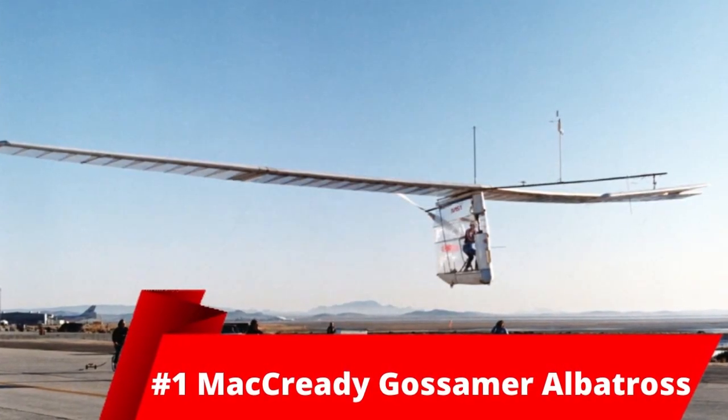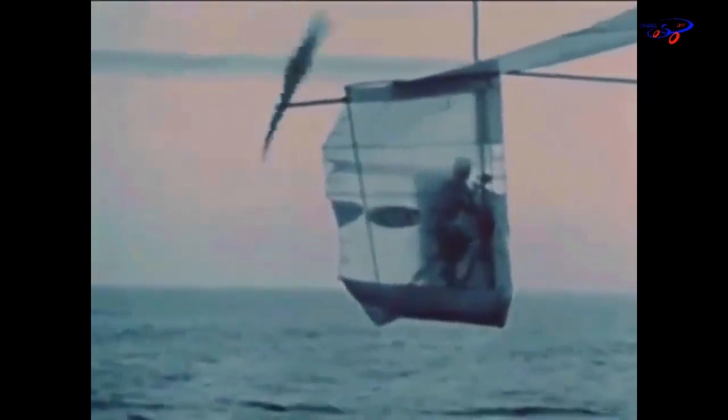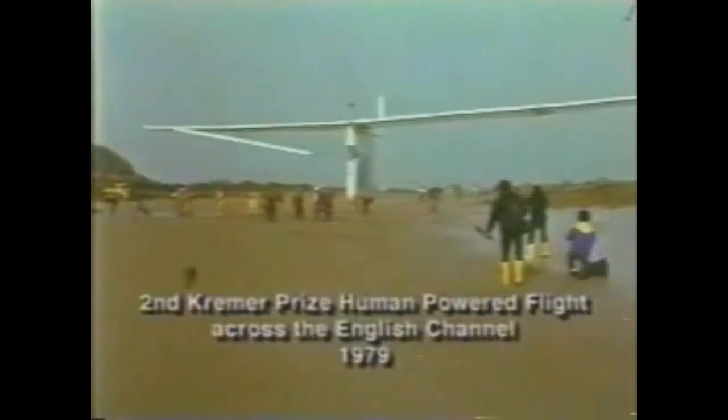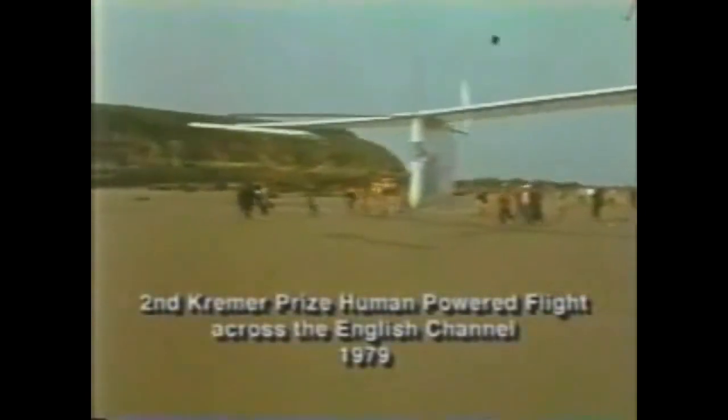And at number one, we have the MacCready Gossamer Albatross. This is yet another ultralight aircraft only weighing 32kg. It is a human-powered aircraft and has one engine at the back. It was built by an American called Paul MacCready and had its first flight in 1979. Only two in the world have been built and the strength of human legs is 0.35 horsepower, which equals 0.26 kilowatts. Its maximum speed is 29 kilometers an hour, making it the slowest and weakest plane in the world.